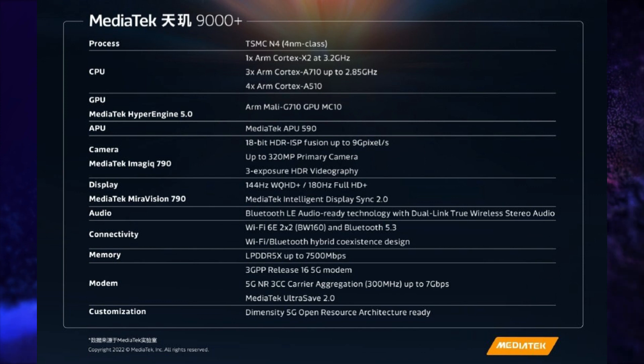It also supports UFS 3.1 storage, Wi-Fi 6E, Bluetooth 5.3, and a 320 megapixel camera. This processor supports a 144Hz WQHD+ and 180Hz FHD+ display.